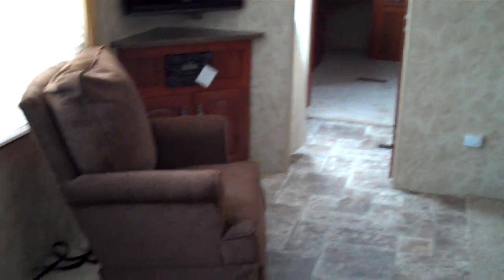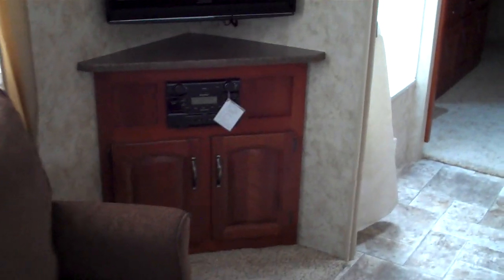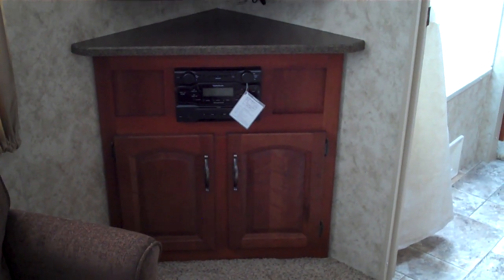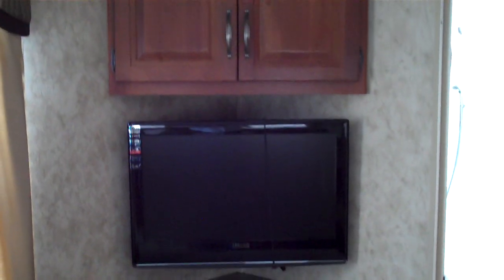As we turn and look towards the back of the trailer, you can see this model comes with a swivel rocker, a corner entertainment center with a built-in DVD player, CD player, and AM-FM stereo, and of course an LCD TV mounted above, and then more cabinets above that.